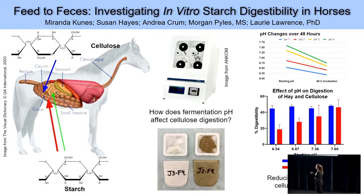Both cellulose and starch are long chains of glucose molecules. However, they differ in the linkages between those molecules. Cellulose's linkages are not able to be digested by the horse's own enzymes. So instead, the horse makes use of a microbial community that lives commensally in its large intestine. These microbes have their own enzymes that can ferment cellulose into a product that is usable for the horse for energy.